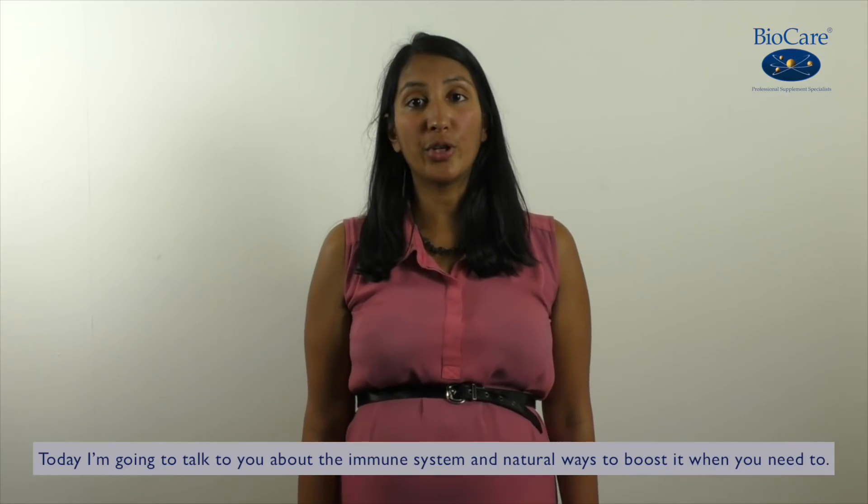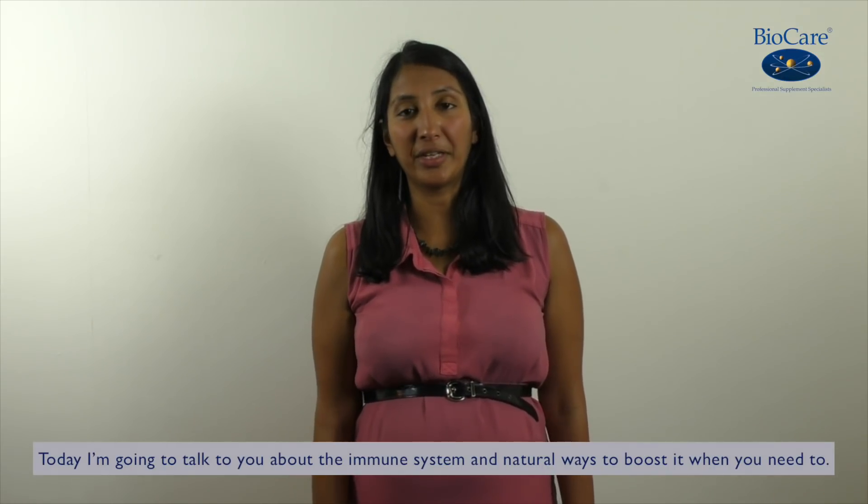Hi, my name's Seema and I'm part of the Clinical Nutrition team here at Biocare. Today I'm going to talk to you about the immune system and natural ways to boost it when you need to.